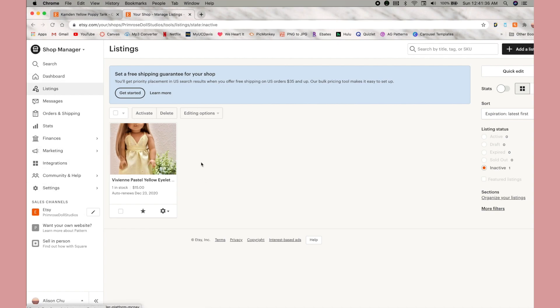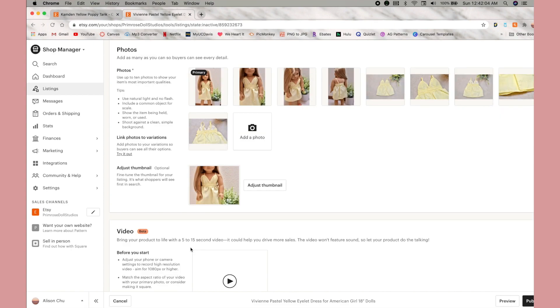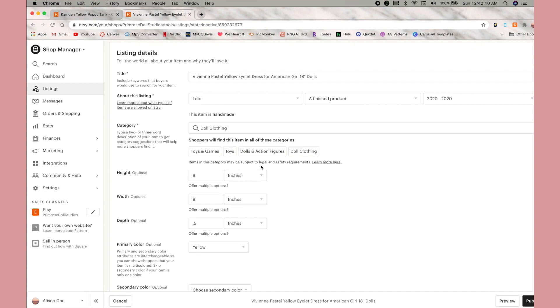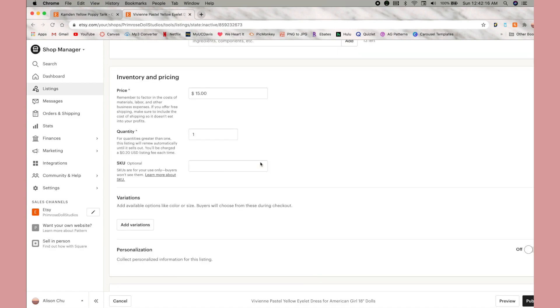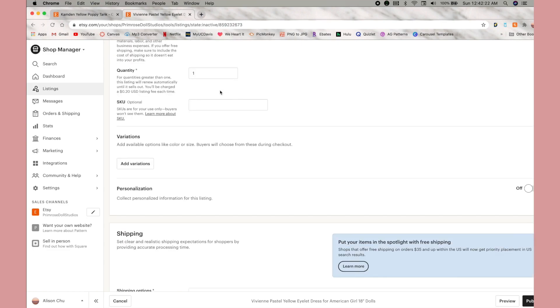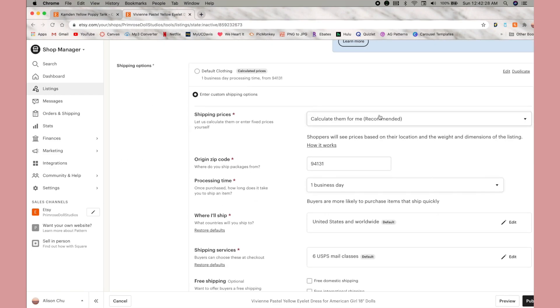My first listing is going to be this dress. I decided to actually name my styles because most of my styles are going to be the same thing, so I thought that would be a little bit cooler. This style of dress is going to be called Vivian, based off of Dolly Delights. If you've never started an Etsy before, you have the title, you give the dimensions, a description, and then pricing. I'm not fully set on this pricing, but for now it's $15.